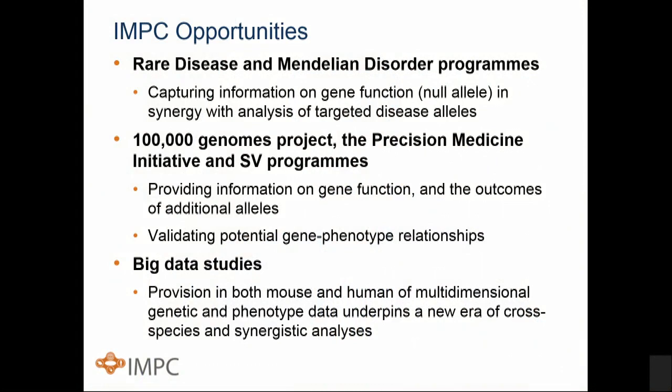The opportunities to use this data across the human genetic spectrum are legion — all the way from rare disease and Mendelian disorder programs, through the 100,000 Genomes Project in the UK, the Precision Medicine Initiative, structural variant programs, and so on. Importantly, this huge raft of multidimensional data coming from the mouse needs to synergize with the multidimensional data emerging from all of the large-scale human cohort programs.